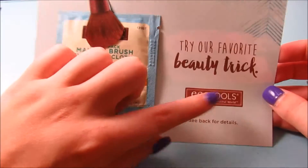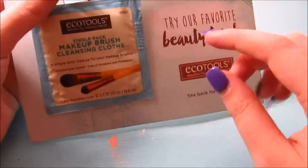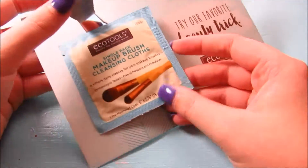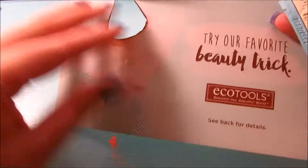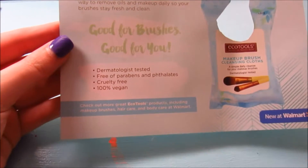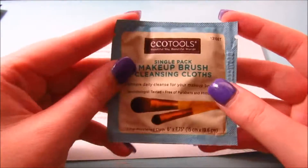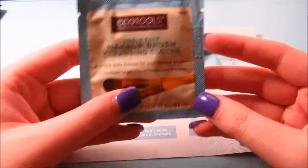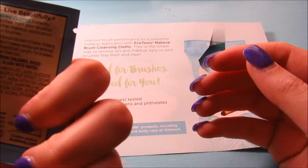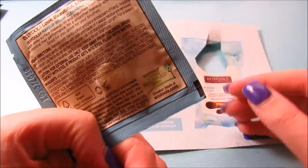Next is something from EcoTools — I love their brushes, I have a ton of them. This is a single pack of makeup brush cleansing cloths. It's dermatologist tested, free of parabens, cruelty-free, and 100% vegan. It's a simple daily cleanse for your makeup brushes — just one cloth in here — and it washes away surface makeup, oil, and impurities to improve brush performance.